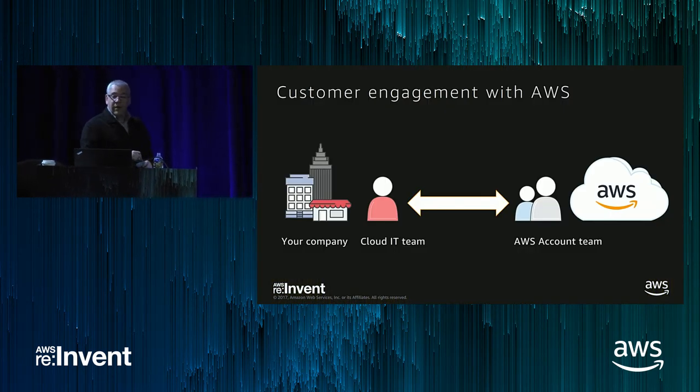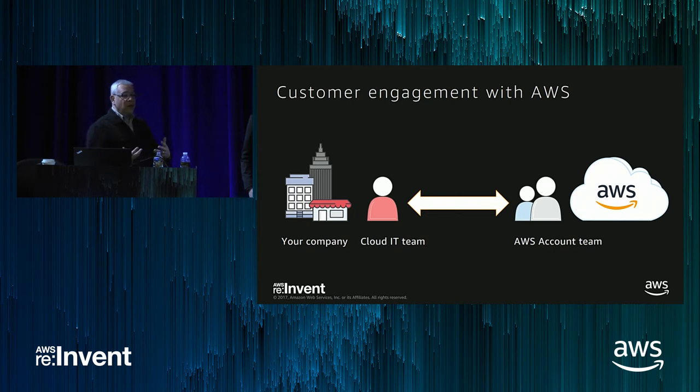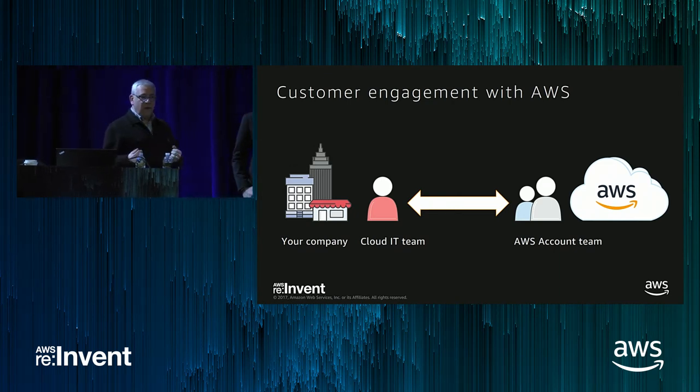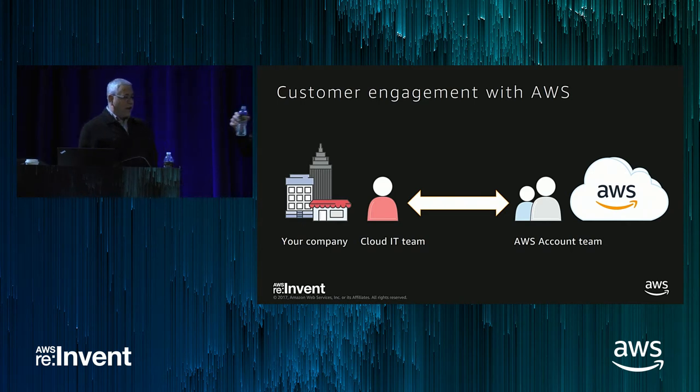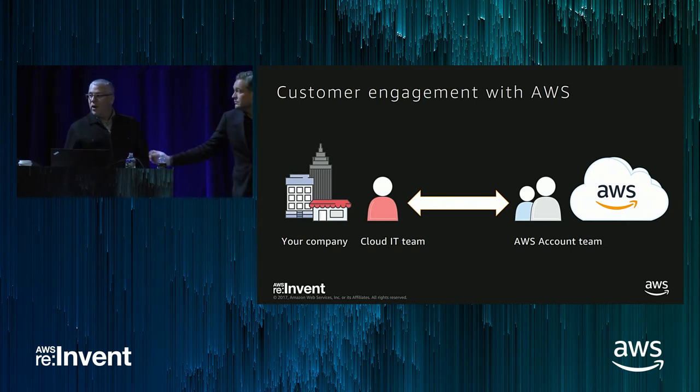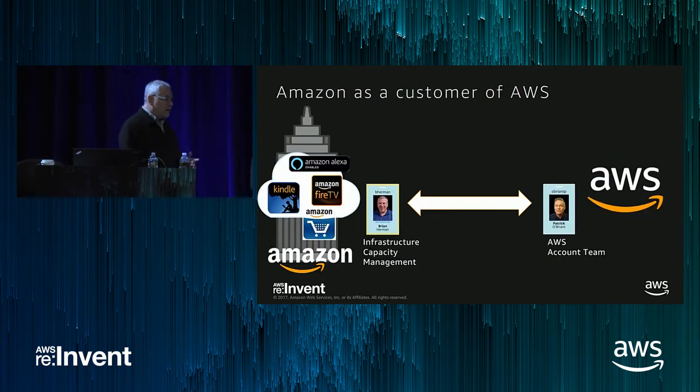To start out, at your company you've got some kind of IT team, a cloud capacity team, a cloud center of excellence — the group that are your liaisons with AWS. They work with your company to make sure your needs are met and interface with your AWS account team or technical account managers to ensure your company and AWS are operating together smoothly.